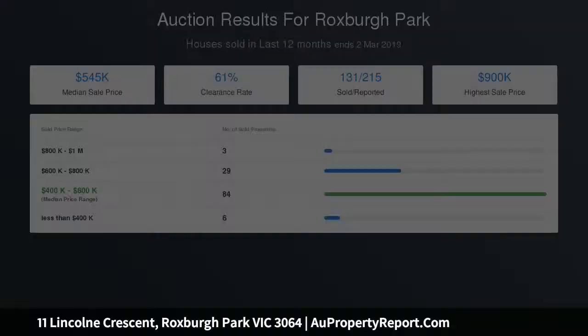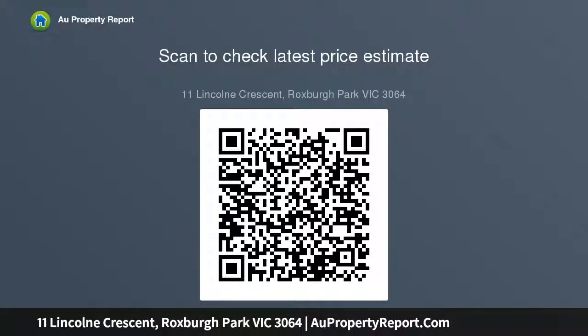It doesn't end there. If you're looking for outdoor living, then you can't go past this. A lock-up garage with drive-through access that leads out to a lovely undercover entertaining area. Many extras include ducted heating, evaporative cooling, and ceiling fans.